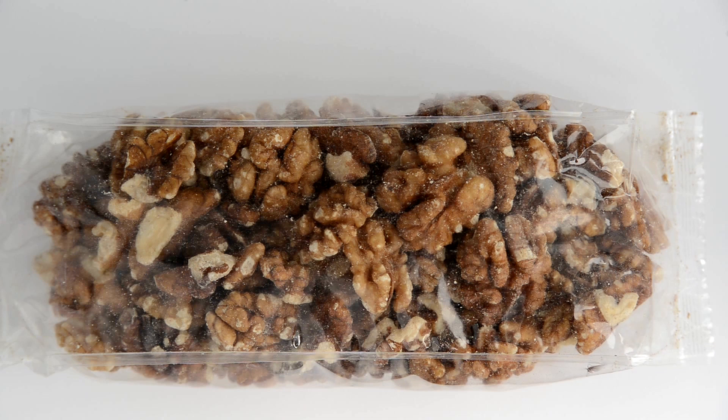The most common way that you may experience a stored product insect infestation is from purchasing a product from a shop that already has an infestation within it. When you take it home or into your business and open that product, it then infests that environment.